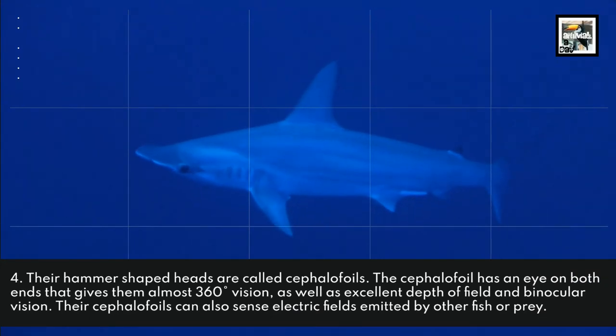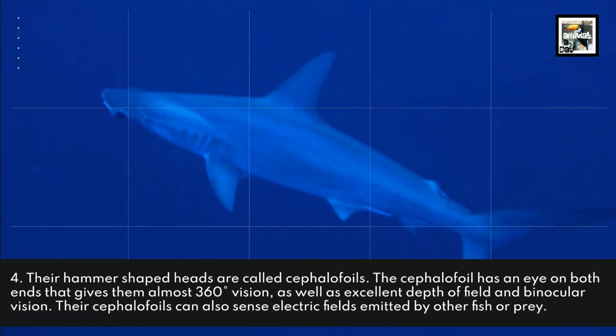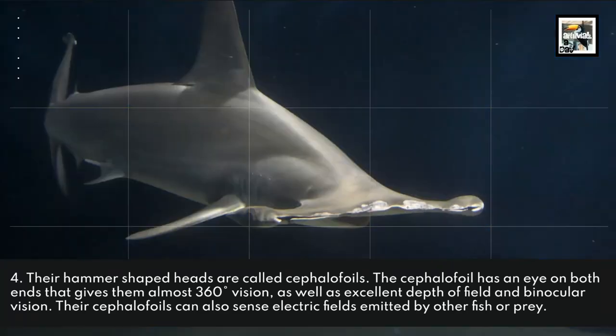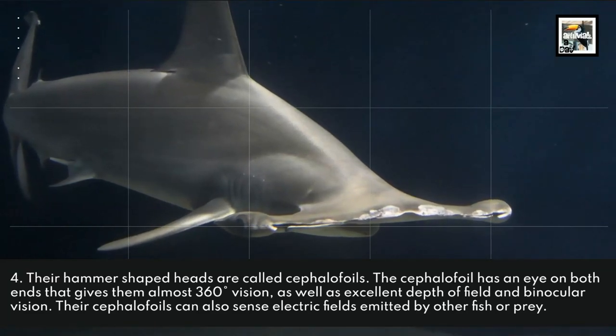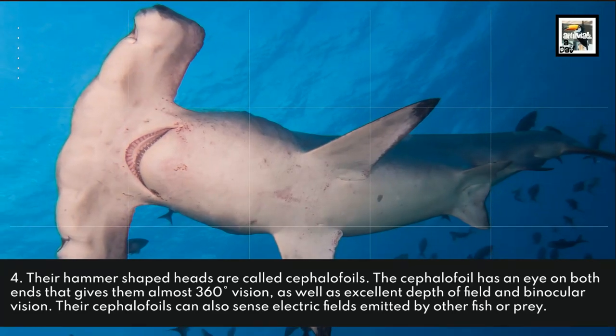Their hammer-shaped heads are called cephalofoils. The cephalofoil has an eye on both ends that gives them almost 360-degree vision, as well as an excellent depth of field and binocular vision. Their cephalofoils can also sense electric fields emitted by other fish or prey.